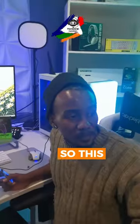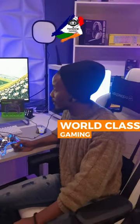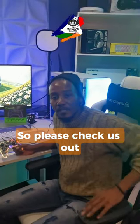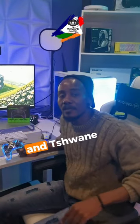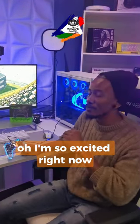This will be my new studio where I'm recording world-class gaming content, so please check us out. Don't forget to follow RGB Gaming and Tiny Gaming on our respective social media. I'm so excited right now!